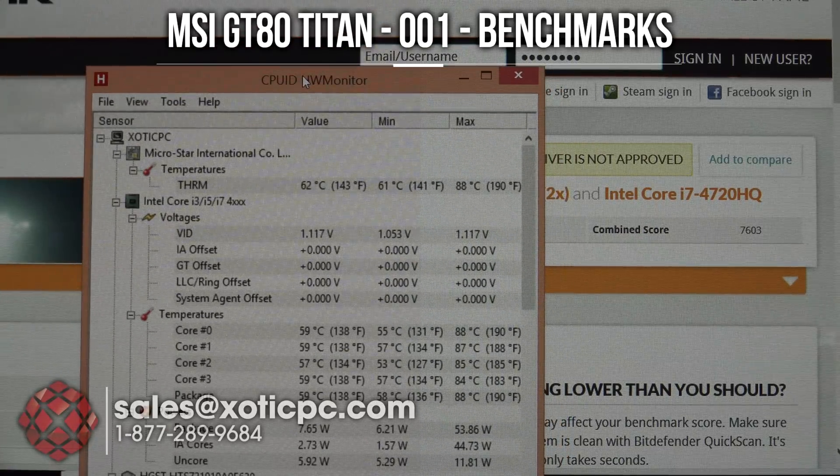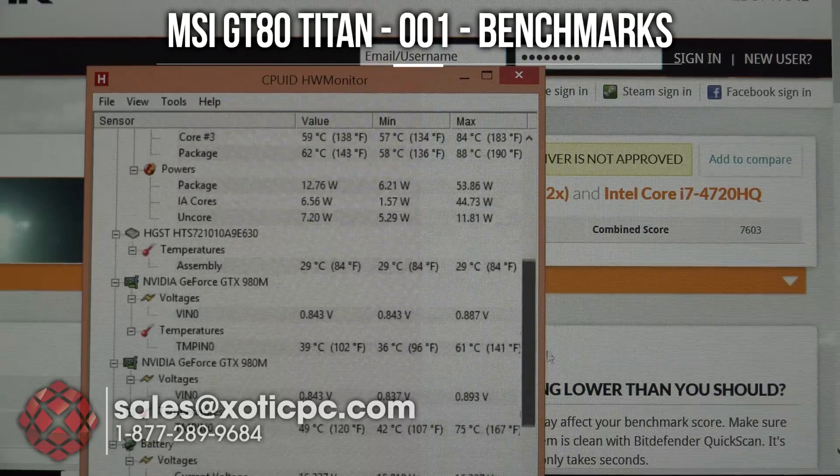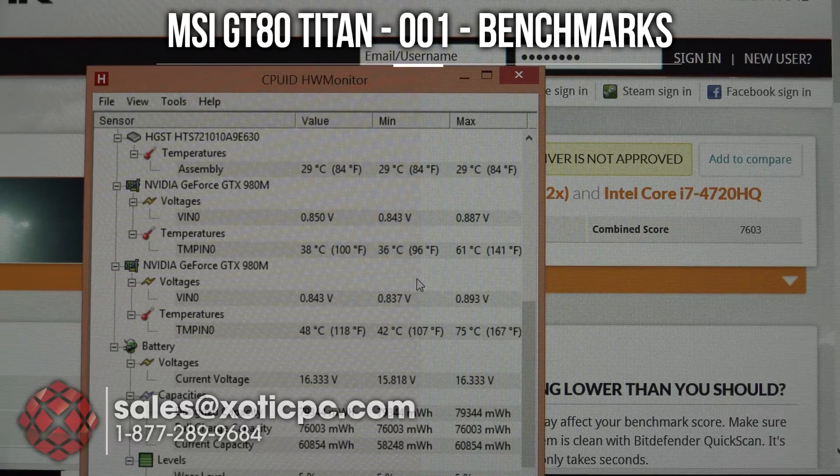Taking a look at the temperatures from 3DMark 11: CPU temperatures were 84, 85, 87, 88 — so mid to upper eighties. On the GPUs, one came in at 61 and the other at 75. That gives you a good idea of the performance you're going to get with dual 980s — really high numbers and excellent temperatures to support the hardware.